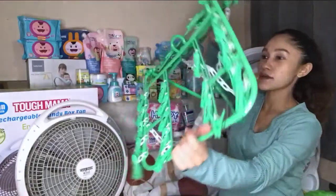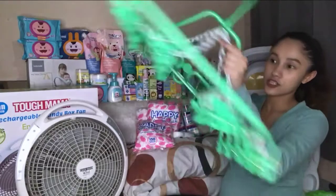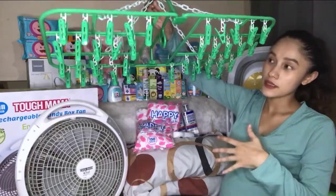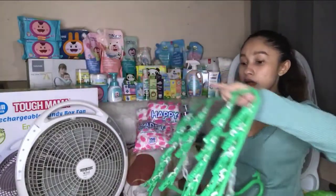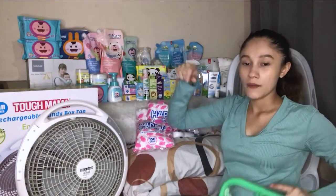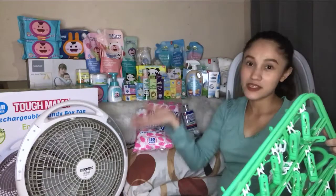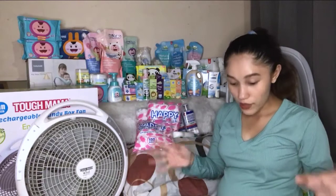I also bought one from the palengke for 250 pesos — this one is bigger. I've already assembled it. When I washed baby's clothes, this is super important because the clothes are so tiny. Having these small hangers where you can hang multiple clothes on one hanger saves space.